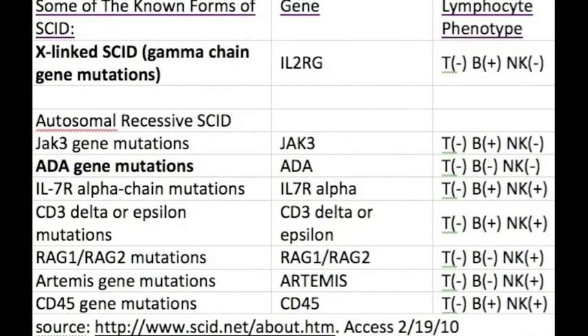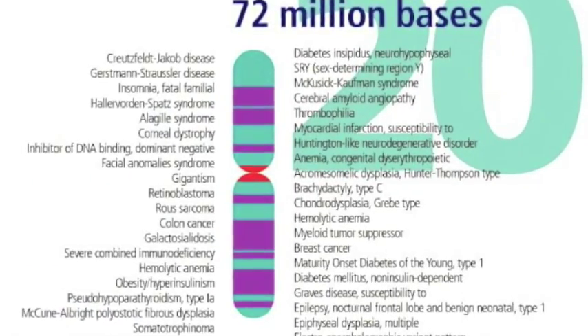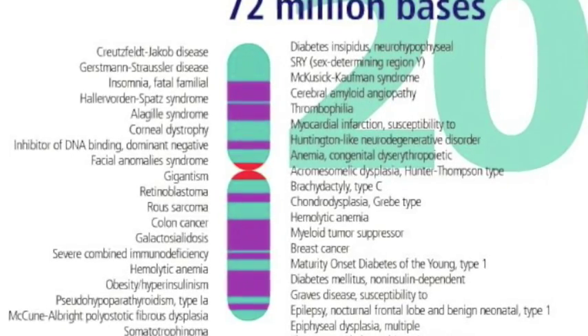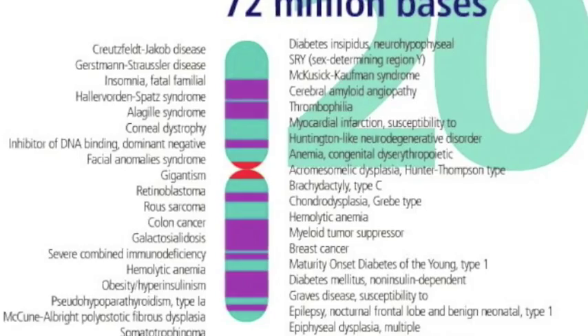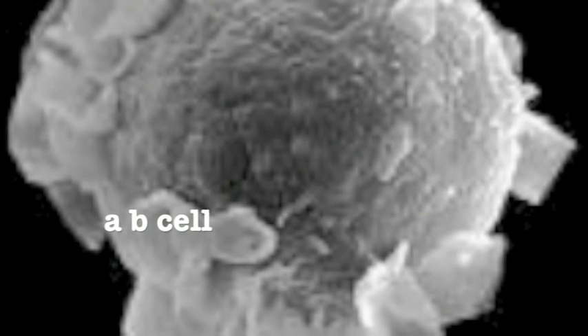In SCID, the immune system functions abnormally. These are all of the types of SCID known to science right now. Let's look at the two most common types. In ADA SCID, the deletion of the ADA or adenosine deaminase gene on chromosome 20 means the production of T and B cells is severely lacking in the affected individual. In X-linked SCID, a mutation in the SCID X1 gene located on the X chromosome also means there aren't enough T and B cells. What cells there are can't communicate because antigen receptors don't form.